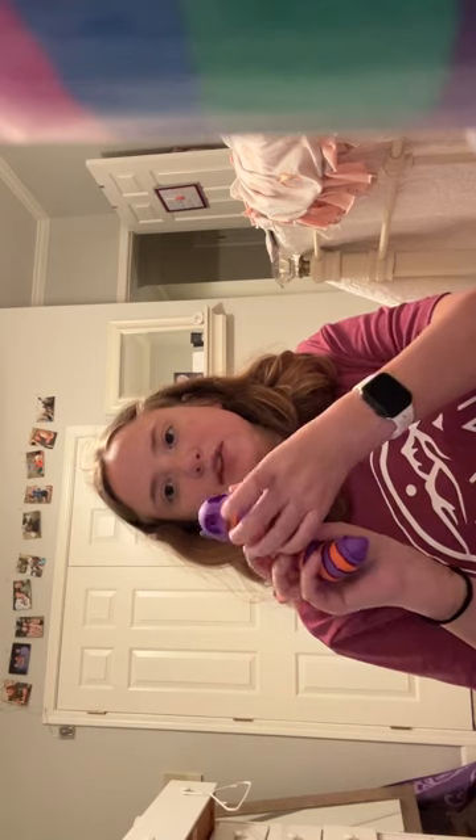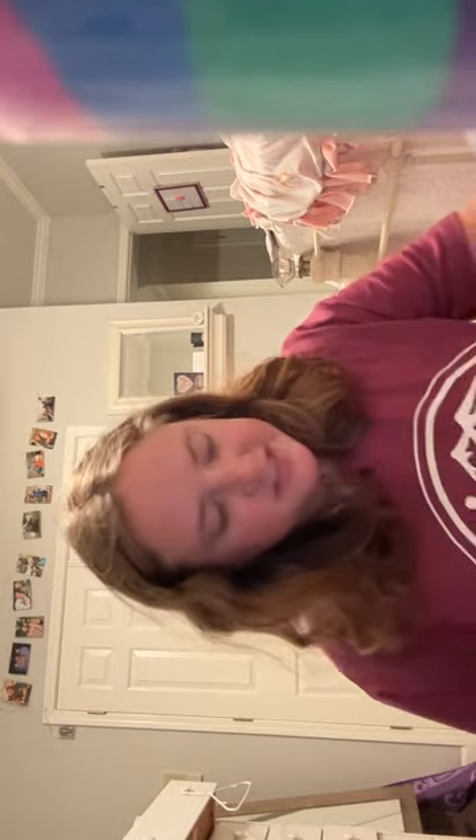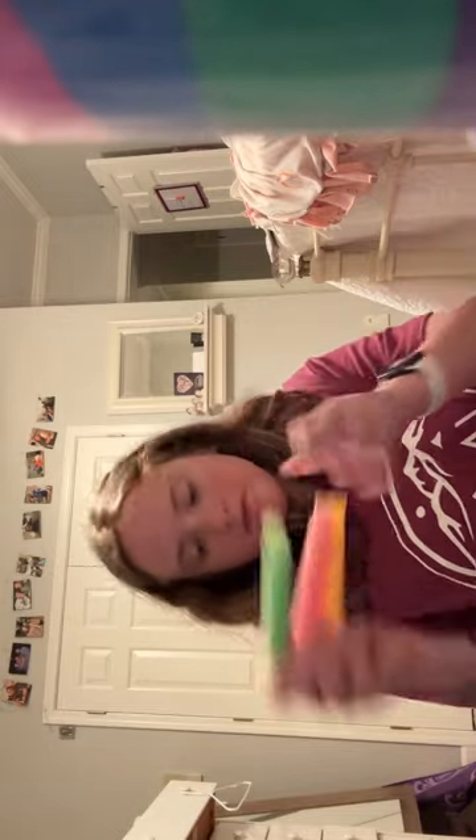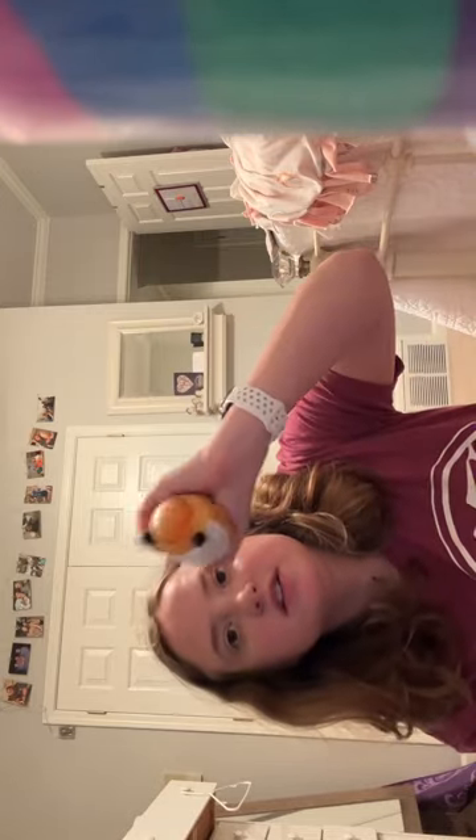I have a bunch of fidgets. I have some kinetic sand, and then I've got this poppet. I've got this thing that I accidentally just broke so its eyes fell out. I've got three of these. I've got a simple dimple, and then I've got two stress balls — this one that closes like an arc, and this other one. So I've got all those.